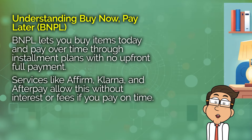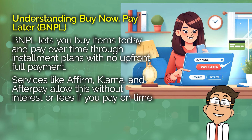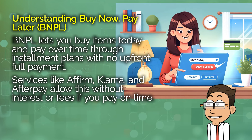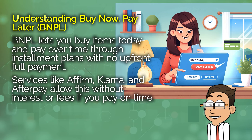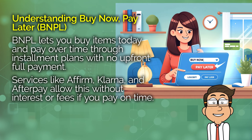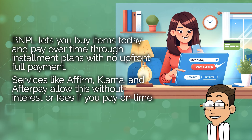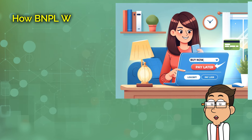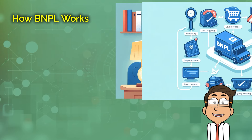So, what is Buy Now, Pay Later? Essentially, BNPL services offer you the option to buy something today and spread the cost over a series of installments. You get your item right away, similar to if you'd paid in full, but your payments are spread out over time. This is facilitated by third-party companies like Affirm, Klarna, and Afterpay, which handle the installment plan. They're different from traditional loans in that many don't charge interest or fees if you pay on time.